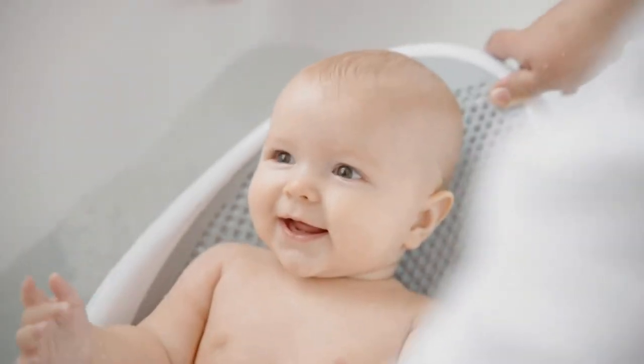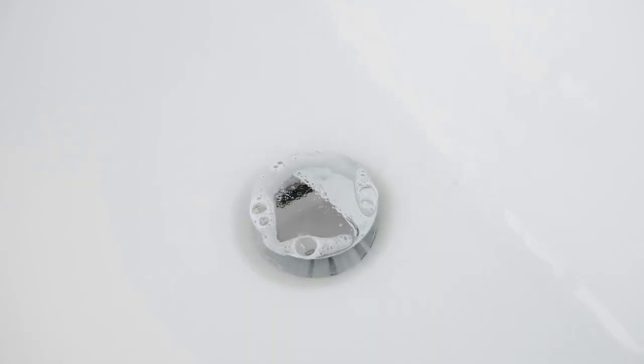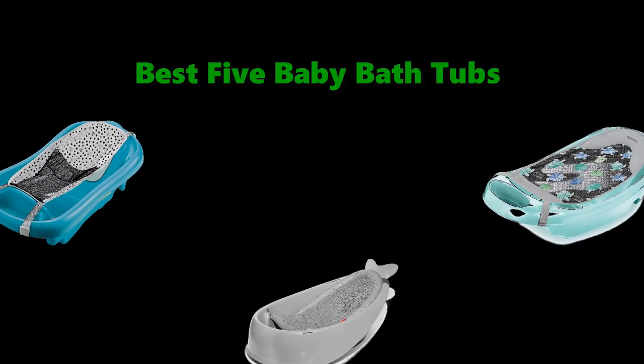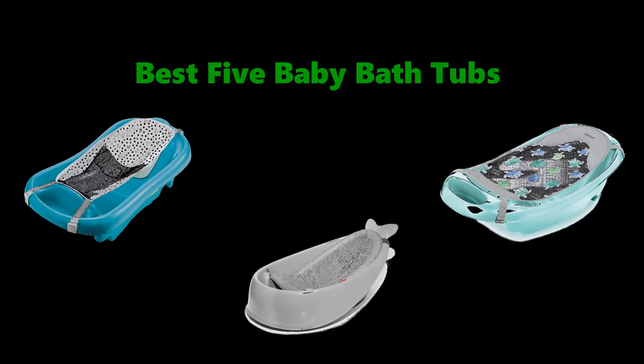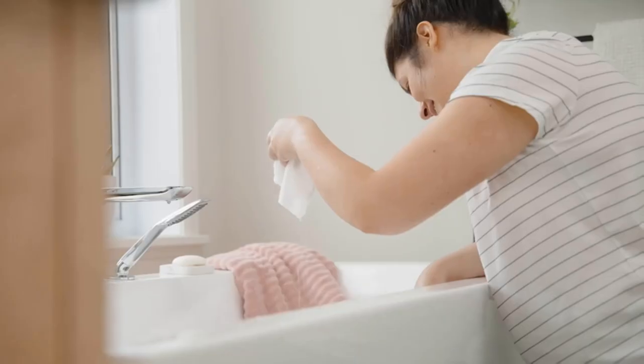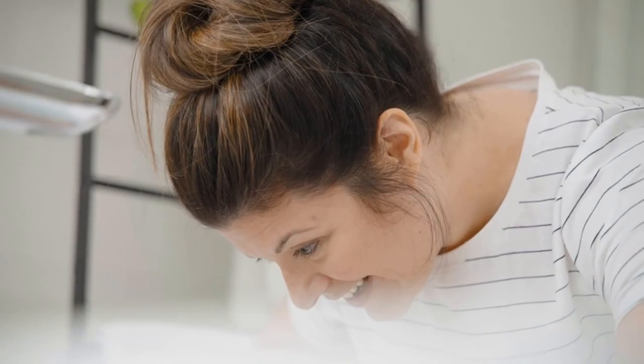Hello, welcome to our gear research channel. Today in this video, we are going to show some of the best baby bathtubs that are best sold and highly rated in the last couple of years on Amazon. If you want more information and updated pricing on the products, check the links in the description below. So let's get started with the video.